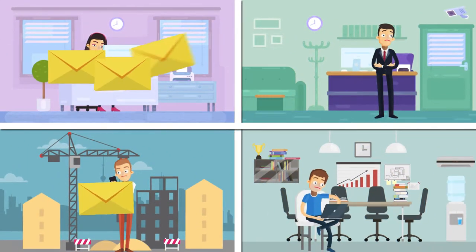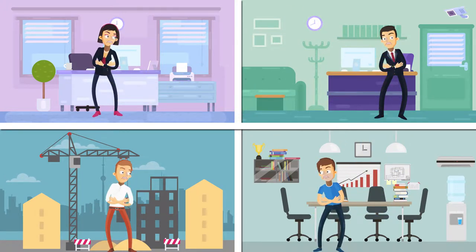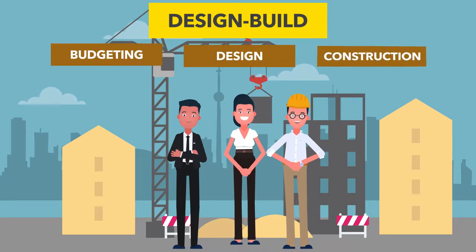Unlike traditional design-bid-build, where your project is handled by multiple parties going back and forth on numerous steps, design-build is a streamlined process of design, budgeting, and construction,